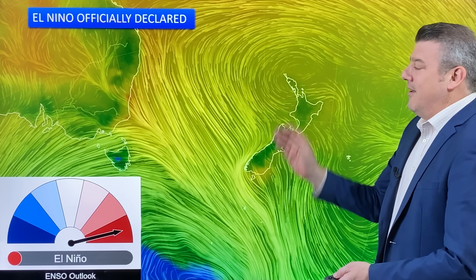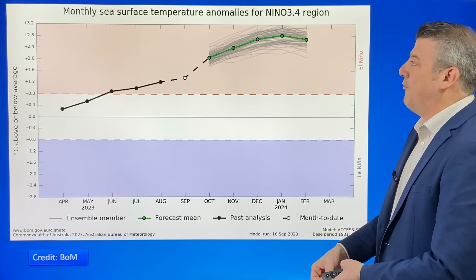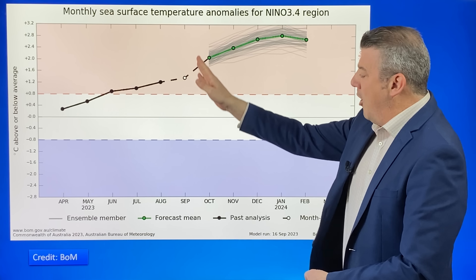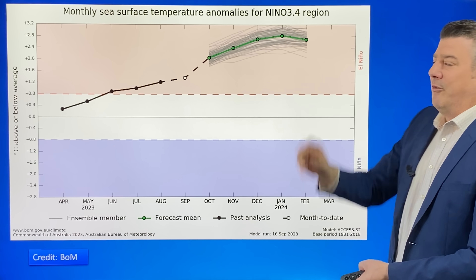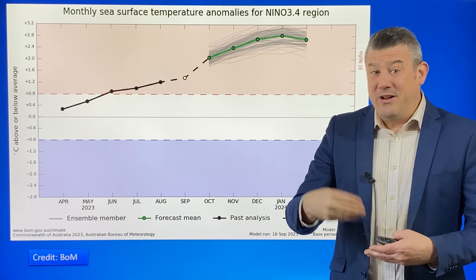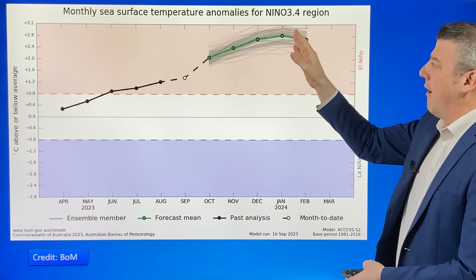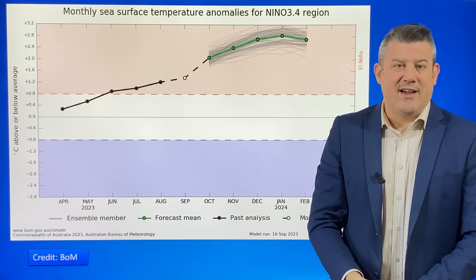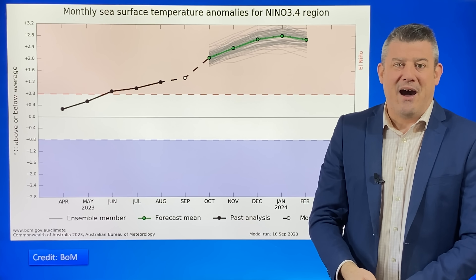So with El Niño here, there is a bit of concern around, and we want to break down what this actually means for you. This is where we are at the moment — basically in the rise up towards a full-strength El Niño by the time we're in summer. We're only just getting started. This is going to be full-blown by the time we're in December and January, which means 2024 kicks off with a strong El Niño weather pattern around our part of the world.